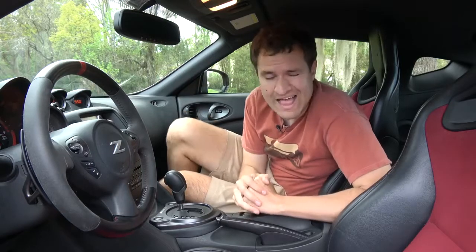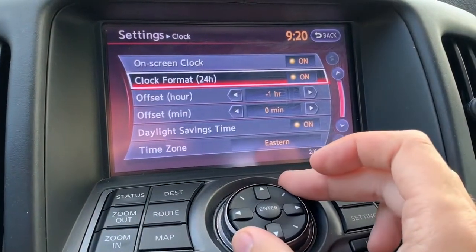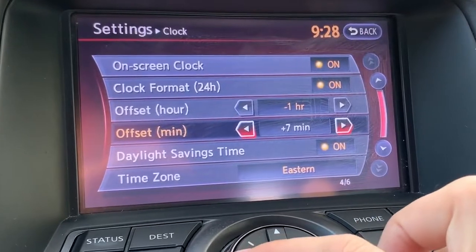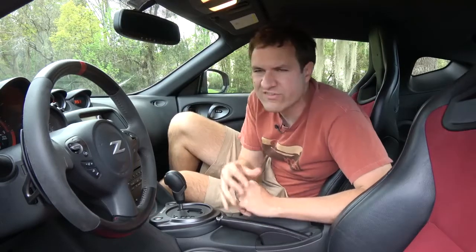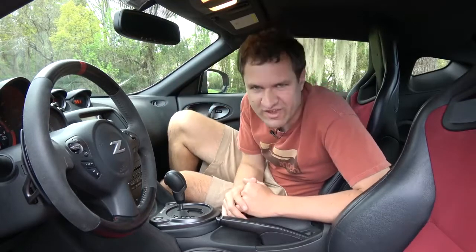Like most cars, the clock in this car is automatic — you select a time zone, it uses your GPS, and it tells you what time it is. But you can also manually offset the time by a few minutes, having the clock read a little faster or a little slower. To which I have to respond: why? Can't you just look at the time and compute it five minutes fast? But for those of you who have trouble adding five, Nissan has given you the ability to make that adjustment.